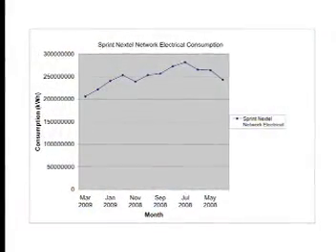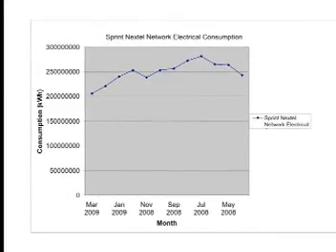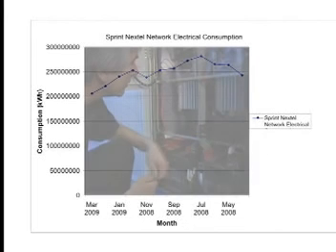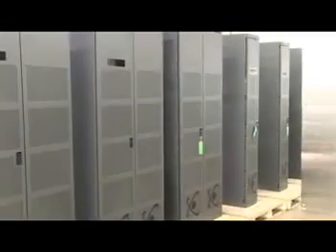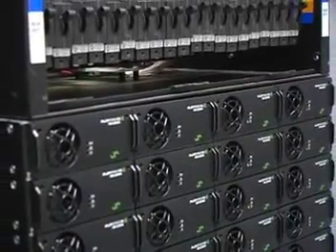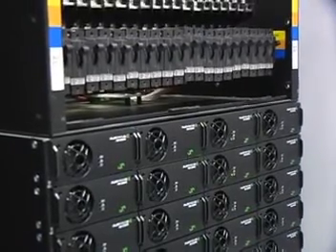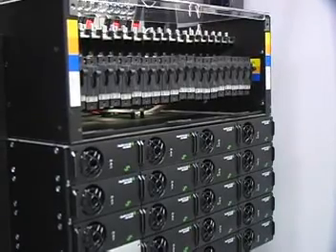Currently, large power systems operate at 92% efficiency, up from 85% just a couple of decades ago. This still means that 8% of the power that passes through the system is wasted as heat. Eltec-Volair is on the leading edge of increasing this efficiency and has introduced up to 96% efficient systems, meaning that only 4% of the power is wasted. While this may sound like a small change, it can have huge ramifications.